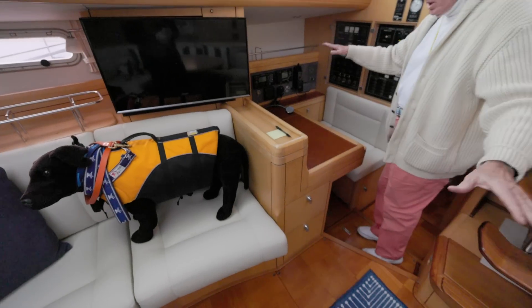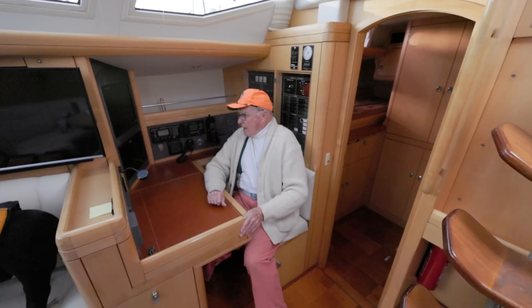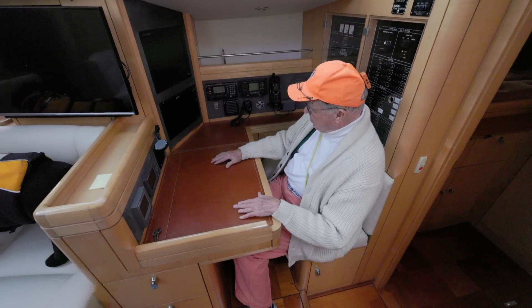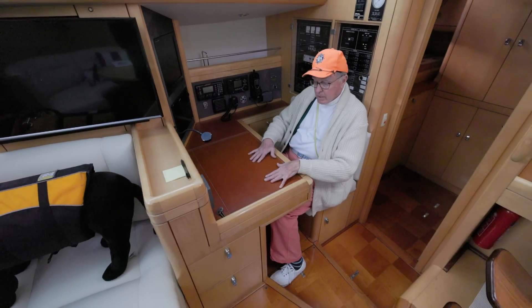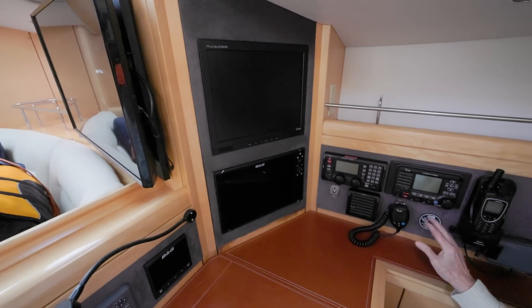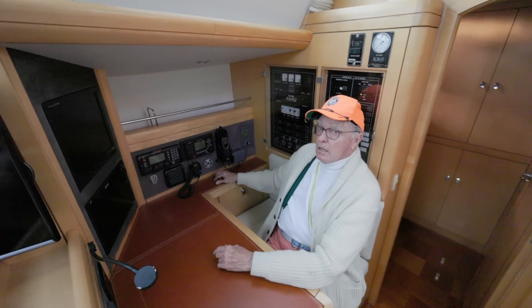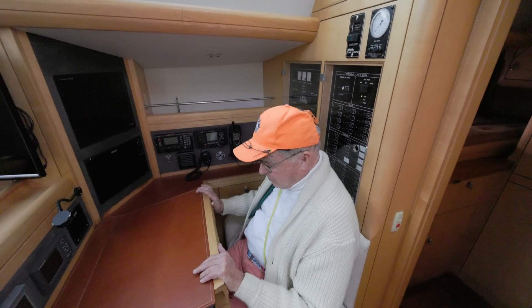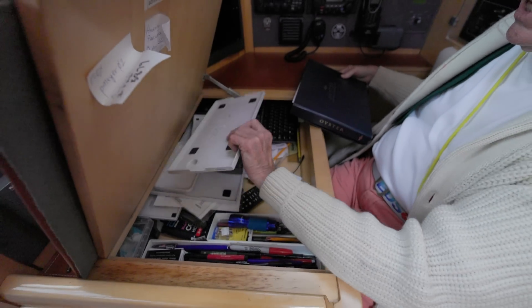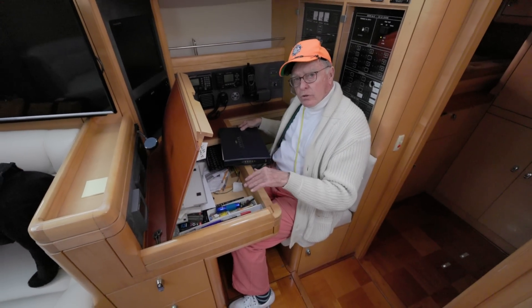Moving to the nav station, which gets kudos here. It's very tight — my knees are locked up underneath the table, which has a leather top. That's pretty deluxe. Brooks and Gatehouse repeaters, radar units, single sideband, VHF portable handheld. It's tidy. They've simply taken the covers off so we can see the instruments — so I'd call that a neutral.